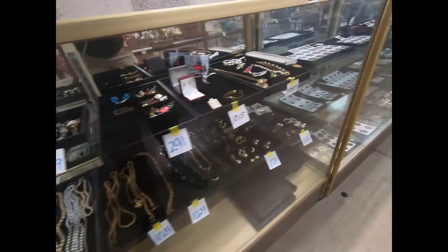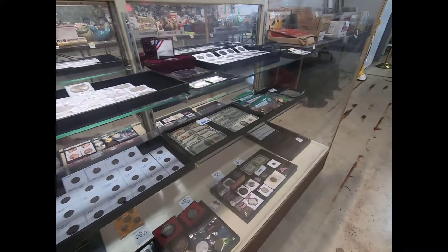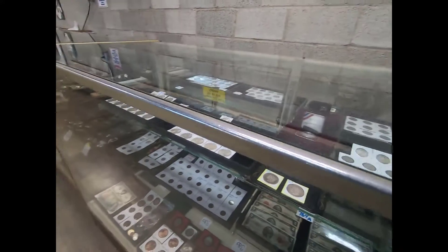All right, folks. There you have it with the coins and jewelry. I hope to see you this Friday, July 12th at Mount Royal Auction in Dover.